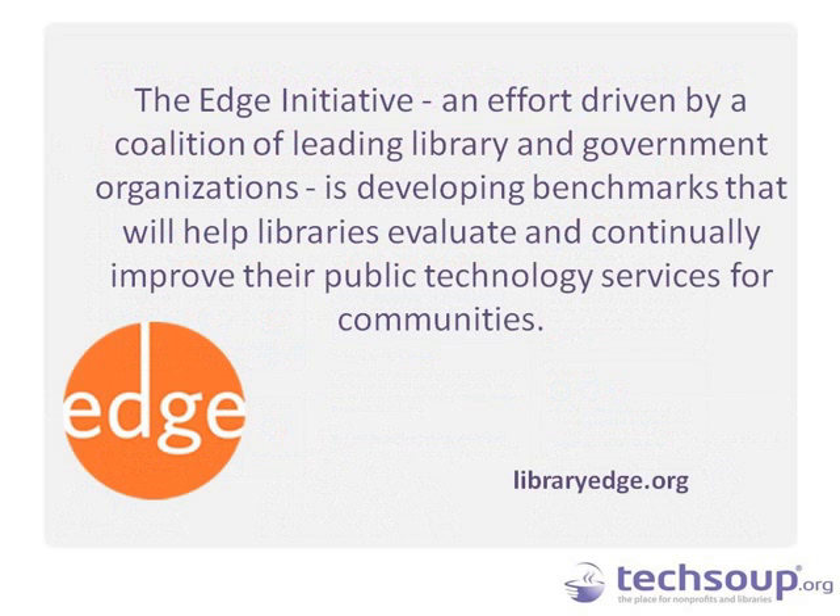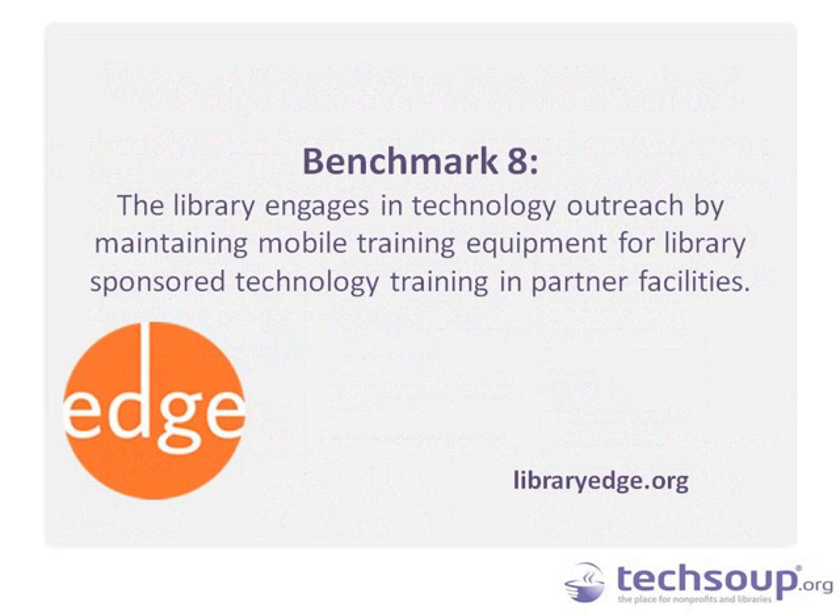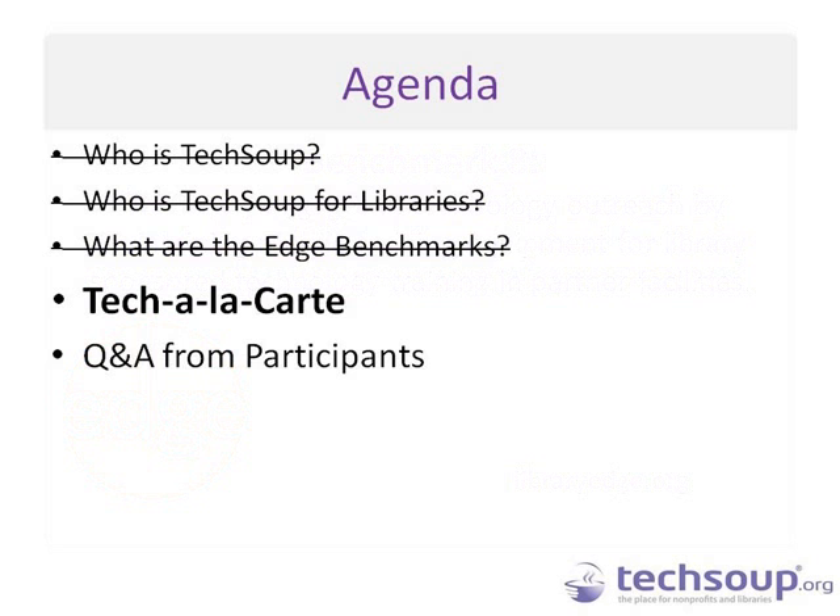The Edge Benchmarks help libraries determine where they stand in terms of public access to technology. There are 13 benchmarks, and today's webinar is focused on number 8: building relationships to maximize access to technology. The specific indicator we're discussing is that the library engages in technology outreach by maintaining mobile training equipment for library-sponsored technology training in partner facilities. That's what Irene Romsa from the Poudre River Library District, where she manages the outreach department, is here to talk to us about today.